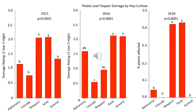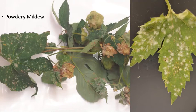We also observed varietal differences in the amount of damage done by the insect potato leafhopper, and again Cascade was the variety least affected. Working with growers, we've also demonstrated the presence of another damaging pathogen, powdery mildew, in Connecticut and incorporated that into our integrated pest management guidelines.